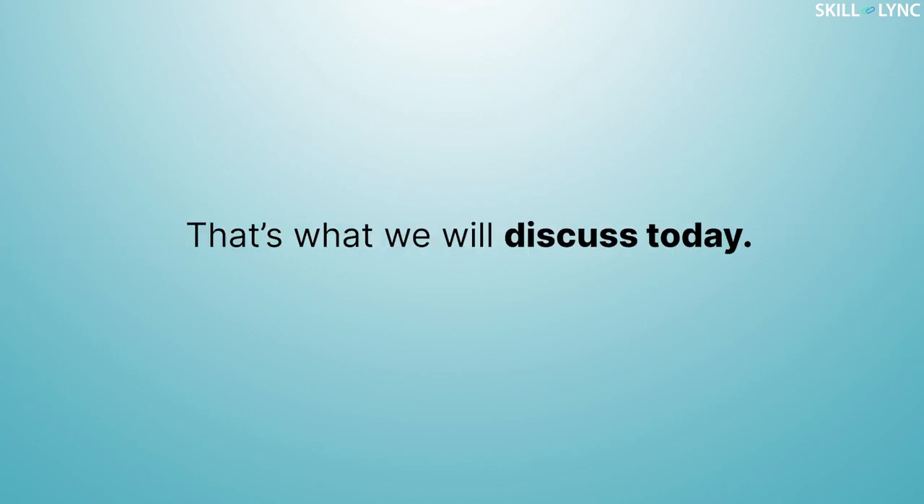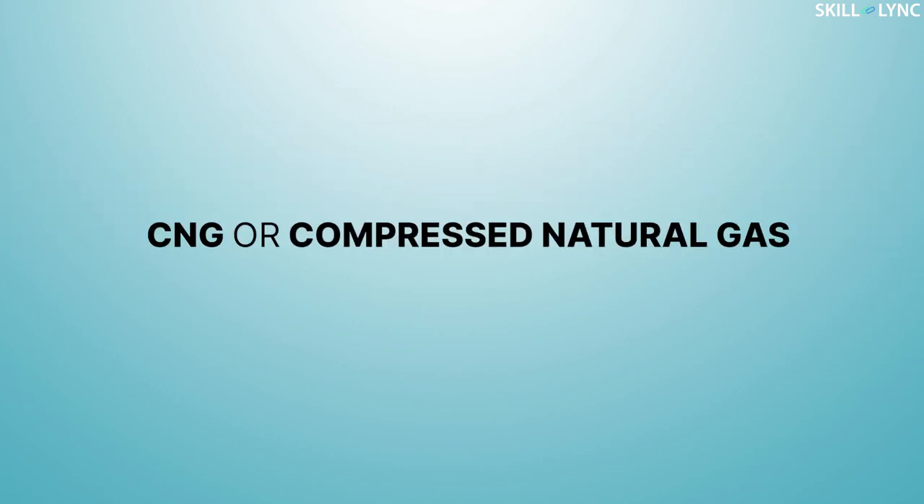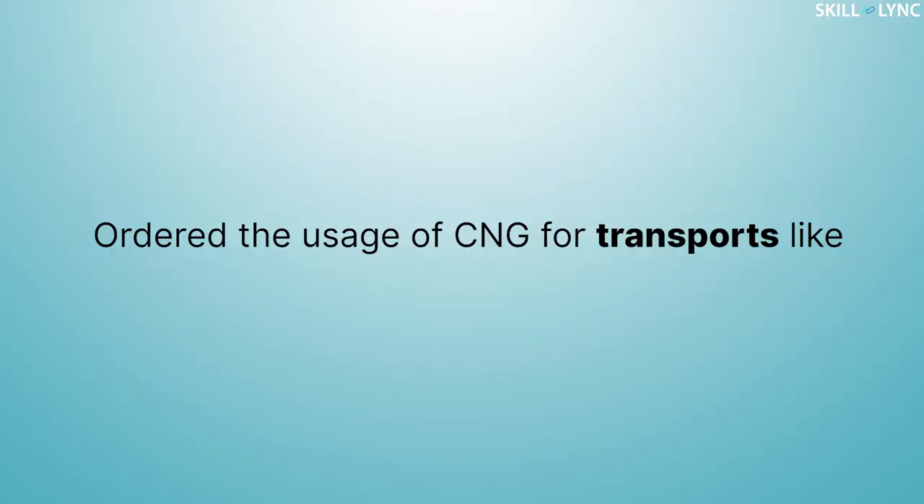So what is CNG? Well, that's what we'll discuss today. The compressed version of natural gas at a pressure of 20 to 25 megapascal is called CNG, or Compressed Natural Gas. We have discussed about natural gas in our previous video — we recommend you to watch it; the link is in the description below.